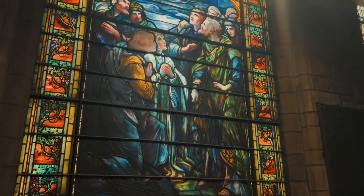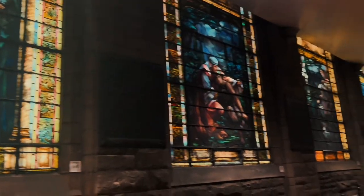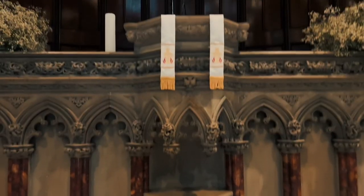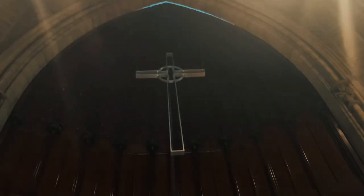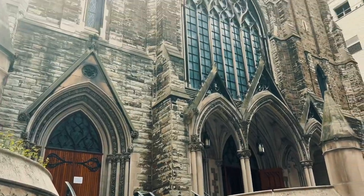Later that year, the first building of the church was built using resources available at that time. As the membership grew, the church was finally able to build an even larger building in 1853, which was then used for another 50 years. Finally, in 1903, the cornerstone for the current building was laid and was completed in 1905, and is still looked at as a turning point for Pittsburgh architecture.